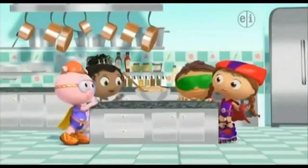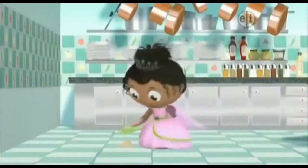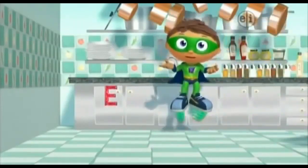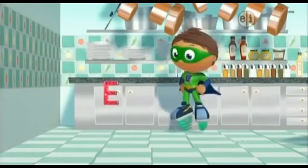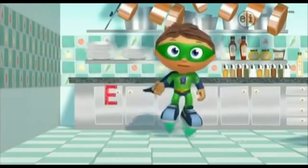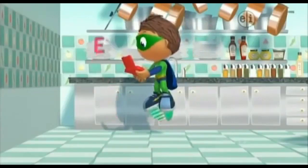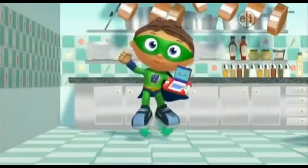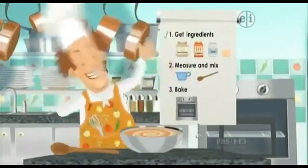Is it a cake yet? Nope — more like cake soup. You see a super letter? Which one did you find? E! We need to put it in our super-duper computer. Three more super letters and then we'll get our super story answer! We measured and mixed — that was step two. Check!